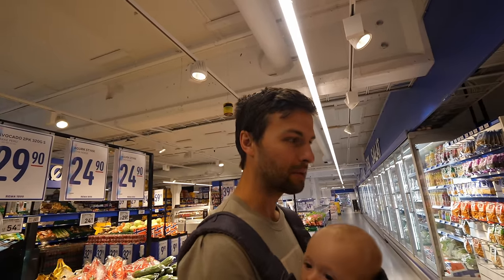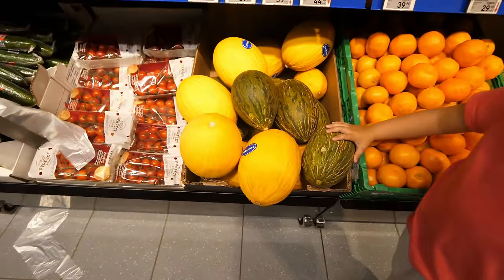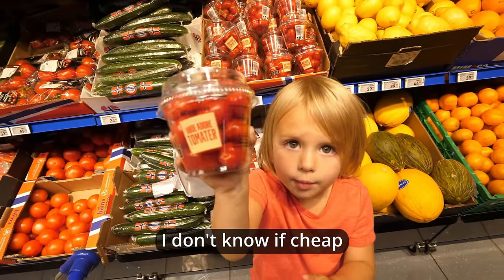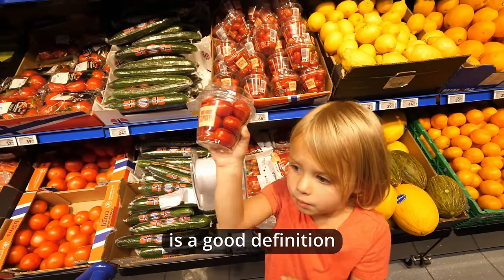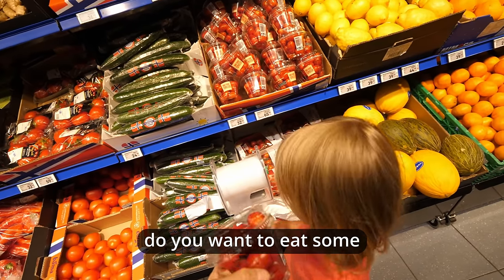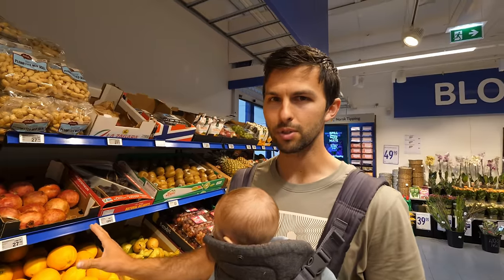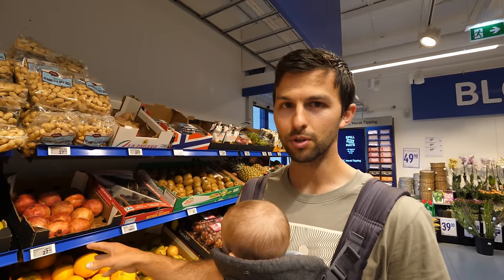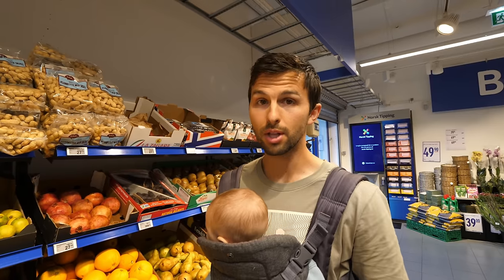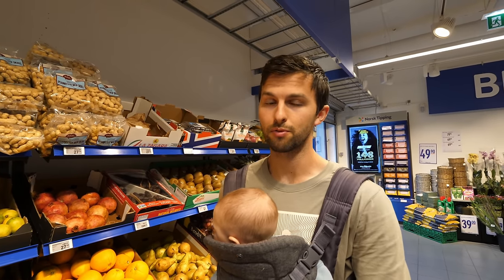Do you see any exotic produce? Honestly pineapple is the most exotic fruit I've seen right now, some melons maybe. Let's see the price — 32 kroner for that little one. It looks like a lot of the fruits here are from other parts of Europe or even some parts of Africa and South America.